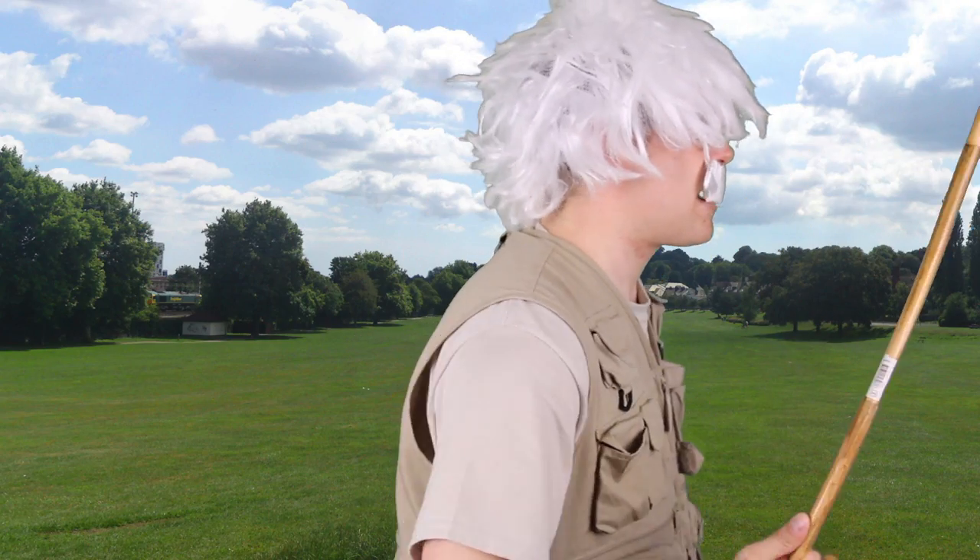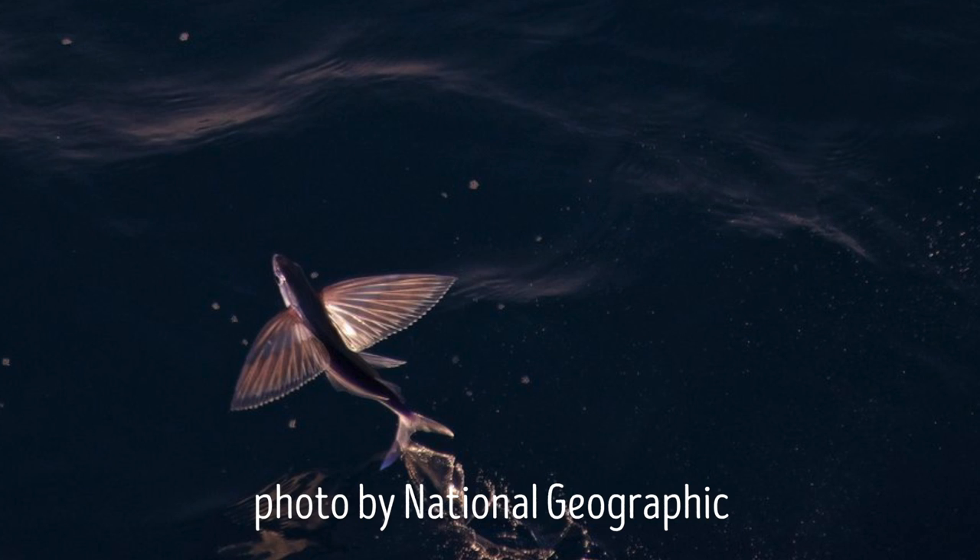Flying fish have a number of predators that hunt them in the ocean. They have to watch out for blue tuna, as well as swordfish and marlin. Flying fish have developed and evolved the ability to fly specifically to escape those predators.